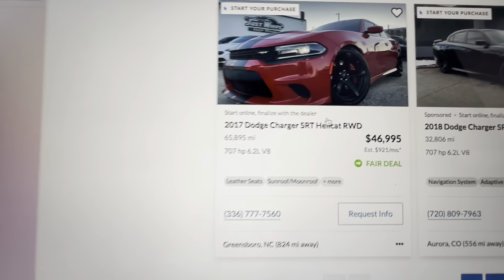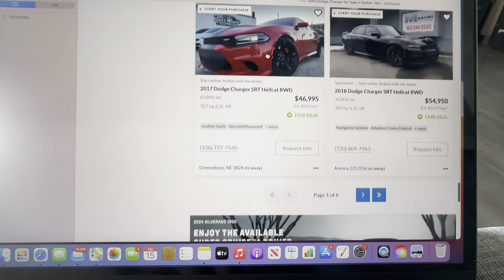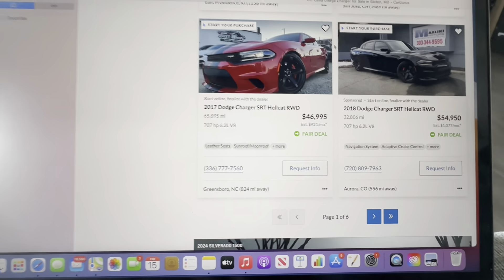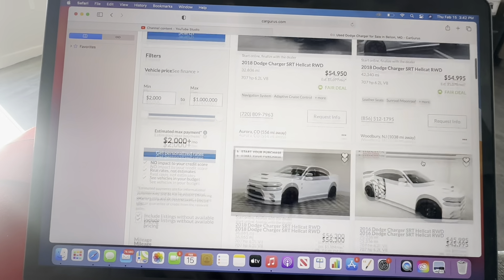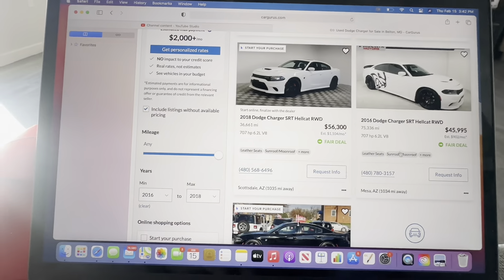We got some miles on them — only $46k for a Hellcat with 707 horsepower. So for a car of this caliber you can get it for $40,000, it's crazy. You can be in a cat. We're going to keep looking, we're going to look for a really good deal here, a good buy.